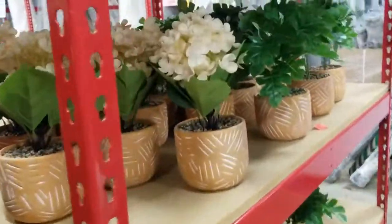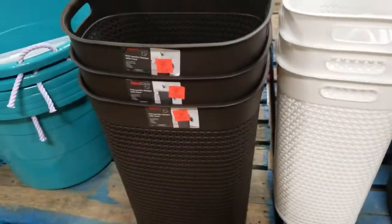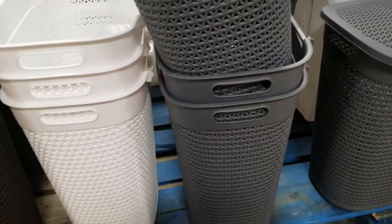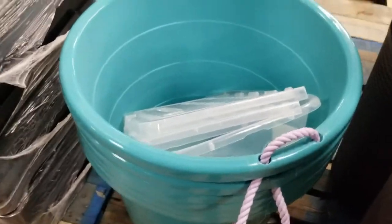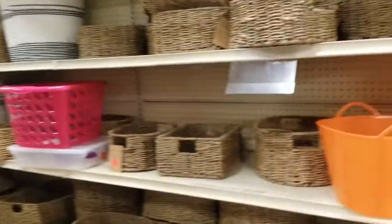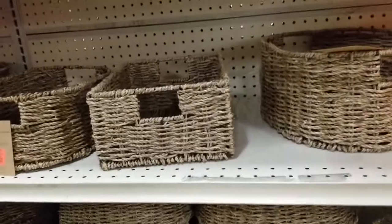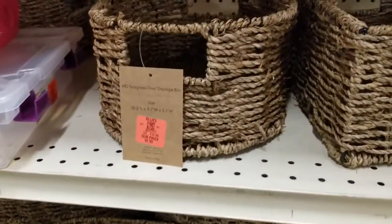In the home decor section, they have laundry baskets on sale for 20 dollars — black, white, and gray. And there's a big tub here. Look at how many wicker baskets they have — a large assortment of wicker baskets and containers for your drawers. This one is 8.99 for that wicker basket.